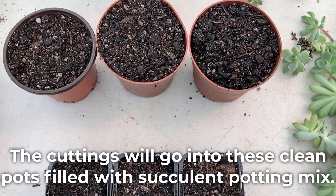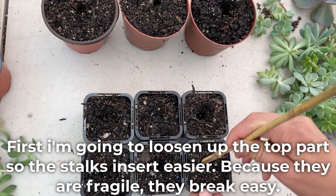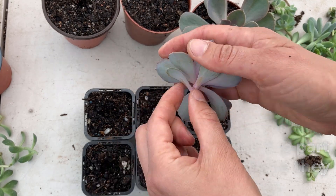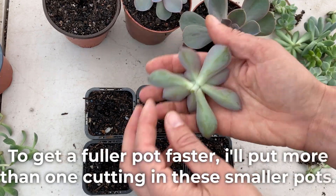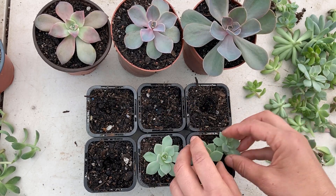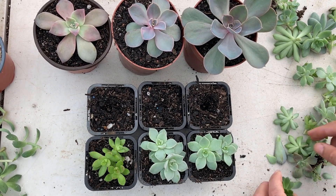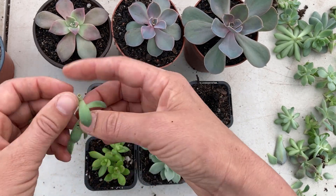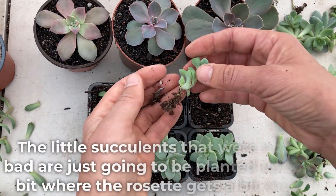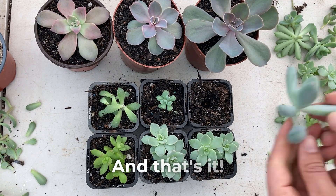The cuttings will go into these clean pots filled with succulent potting mix. First, I'm going to loosen up the top part so the stalks insert easier, because they are fragile and break easily. To get a fuller pot faster, I'll put more than one cutting in these smaller pots. The little succulents that were not too bad are just going to be planted up to the bit where the rosette gets a bit thicker.